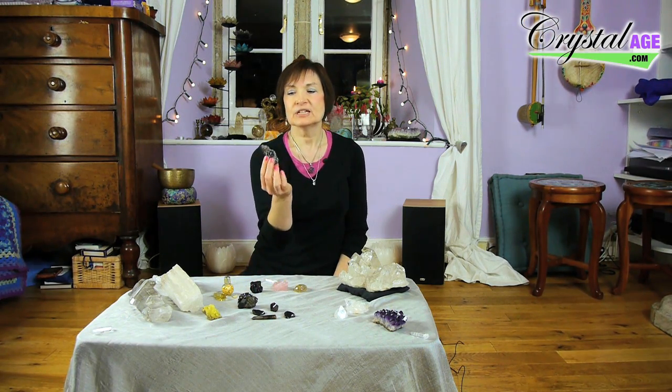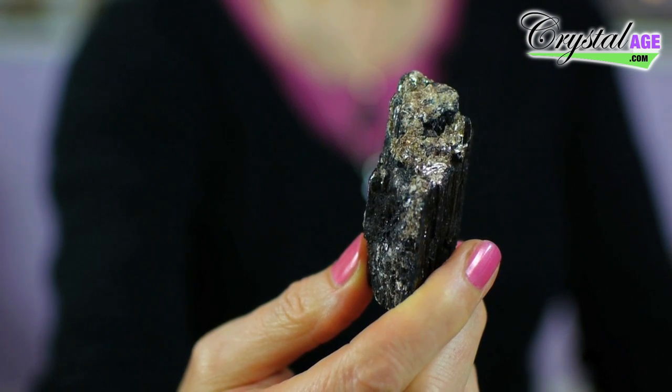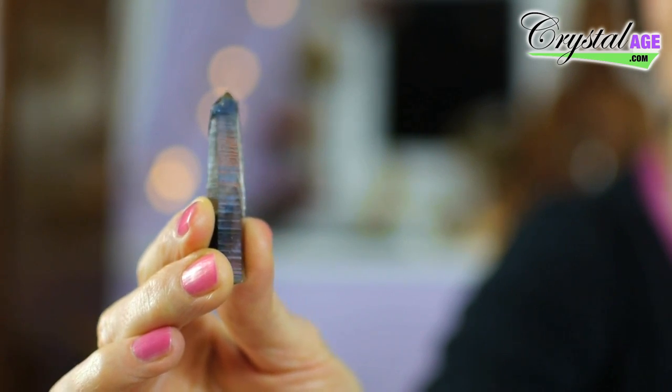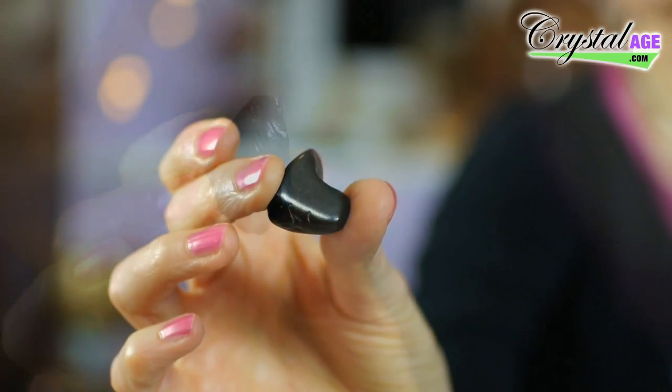Even more so when black tourmaline has mica on it like this one does. Mica reflects — it's very silvery and reflects away any negative energy. Smoky quartz is a good one, as is obsidian and jet.